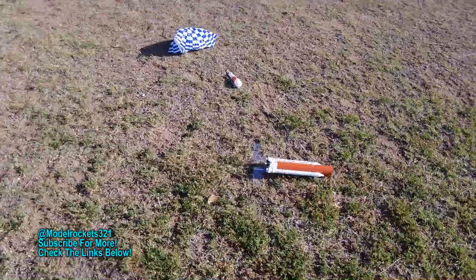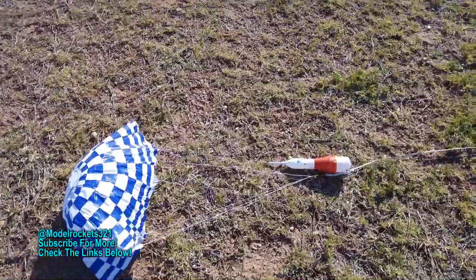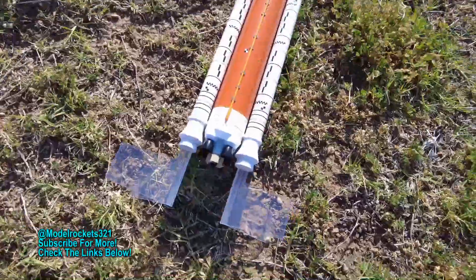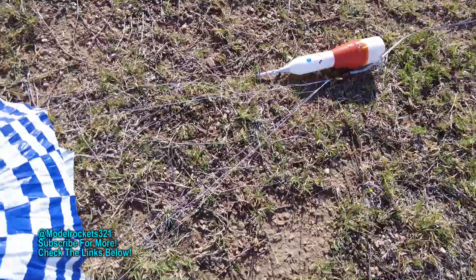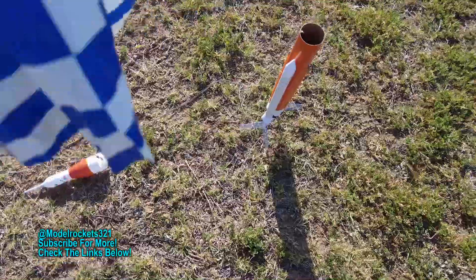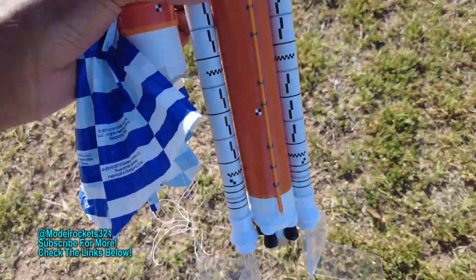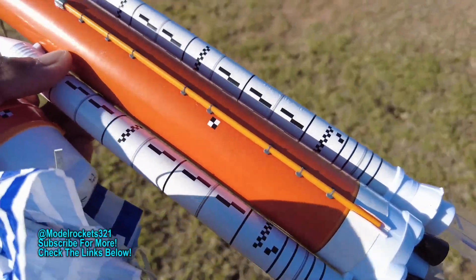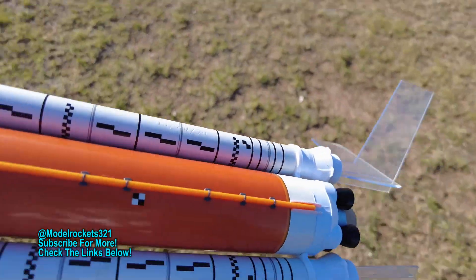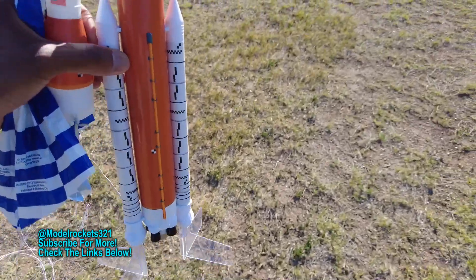Perfect. Nice fins — those acrylic fins are made well. Artemis 1 just landed guys, perfect day. Couldn't have a better day of flying — all scale, fins are good, no cracks, no damages. Success of the Artemis 1 on a C6-3. To close out this video, please subscribe and stay tuned for the debriefing coming up. Model Rocks 321, see you on another video.